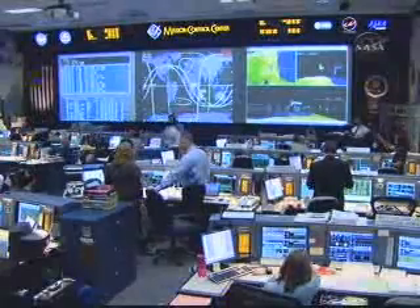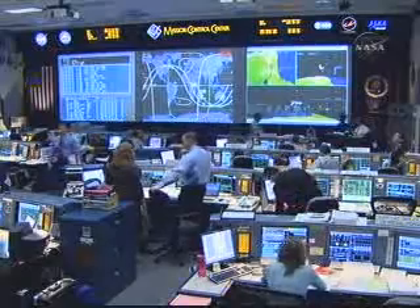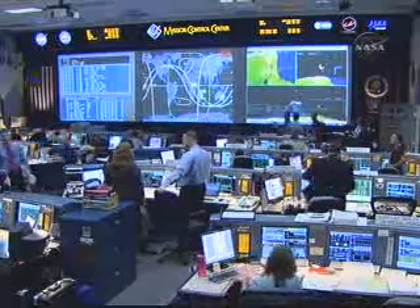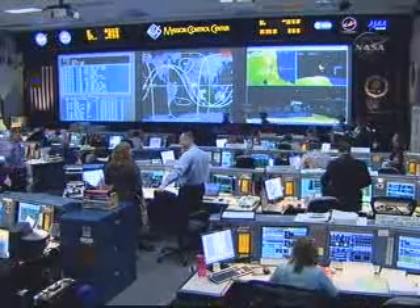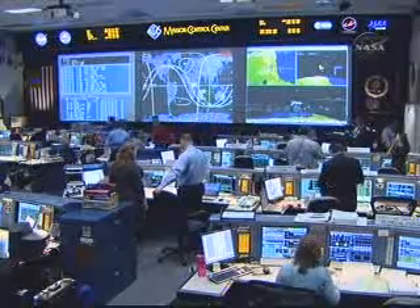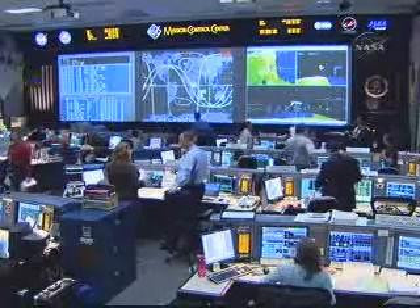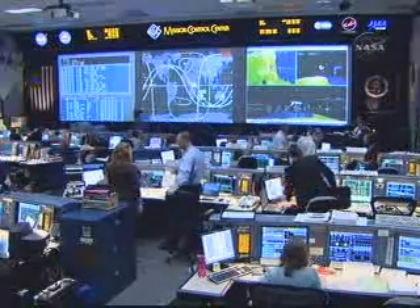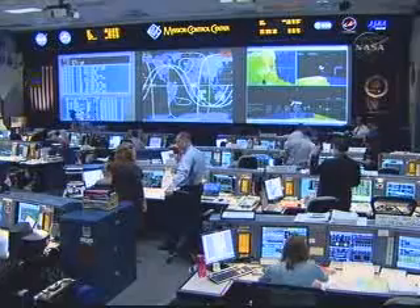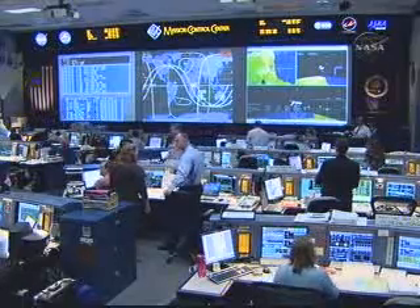Again, no impact on mission operations. With the payload bay doors open and the KU-band communications antenna having been deployed, the go for orbital operations was given by flight director Norm Knight. The mission is now underway to deliver the large Kibo science laboratory to the International Space Station, with docking to the station scheduled for Monday afternoon.